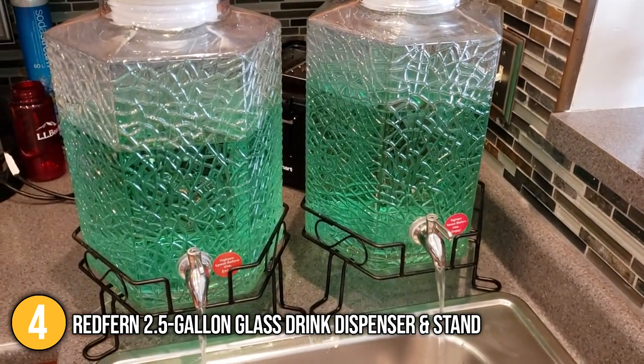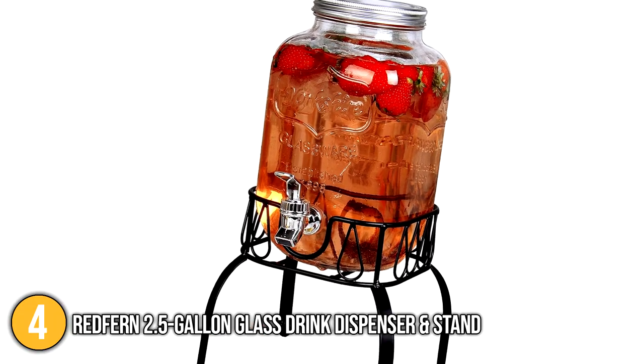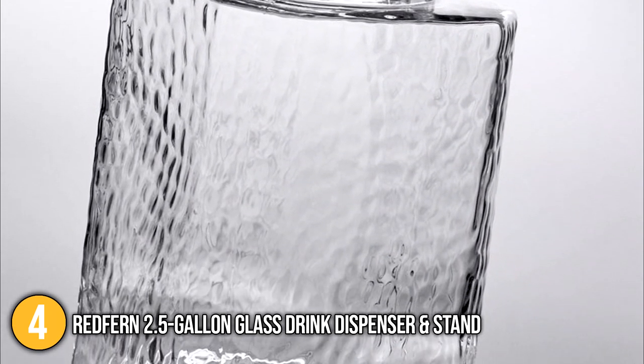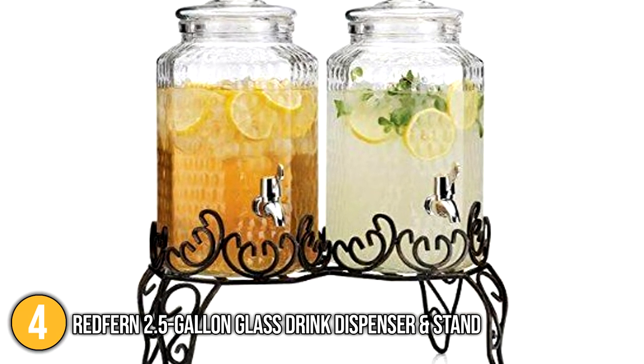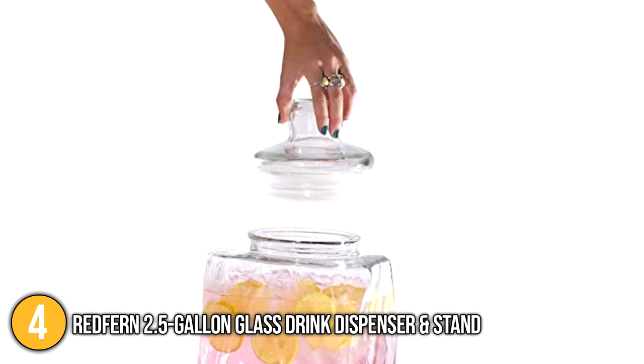This stylish beverage dispenser can make the ideal lemonade, iced tea, sangria, and pre-made craft cocktails. A glass lid is also included with a silicon ring to hold it securely in place, making sure that the drink will stay cool and fresh while you are setting up everything for the party. Its large opening is also pretty convenient, especially when you're trying to refill it with freshly made beverages.